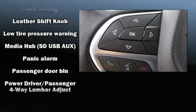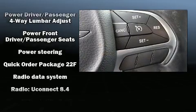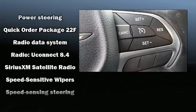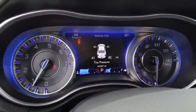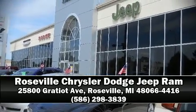When road conditions become unpredictable, rely on all-wheel drive to maintain outstanding control. A Carfax history report indicates just one previous owner. Stop by our dealership or give us a call for more information.